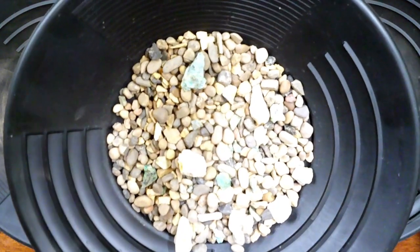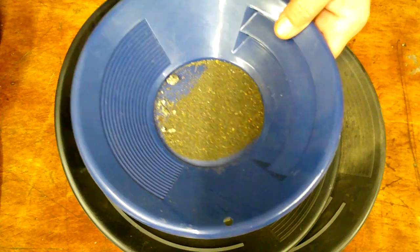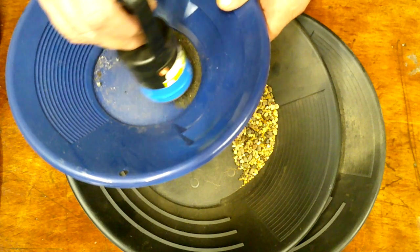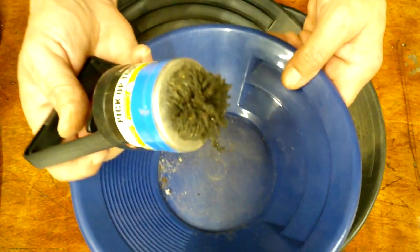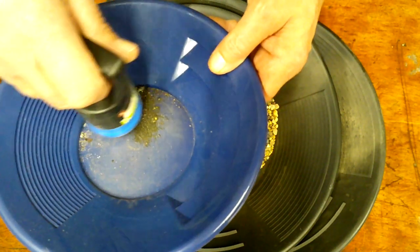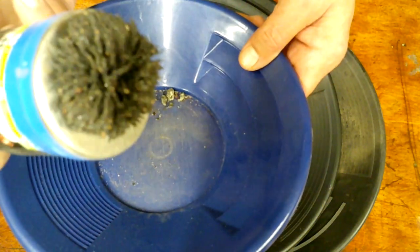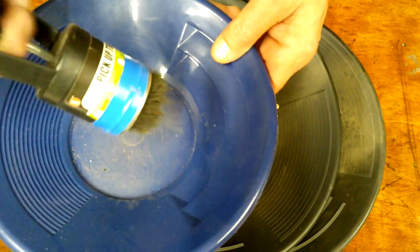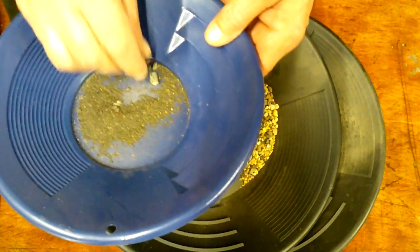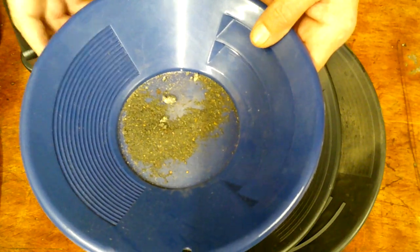Almost forgot — before we take it over to the panning station, I just wanted to show you the magnetics that are in here, just for a small amount of actual panning paydirt. There's the magnetics that came out — quite a bit, even these big hot rocks this size right here. Okay, now to the panning station.